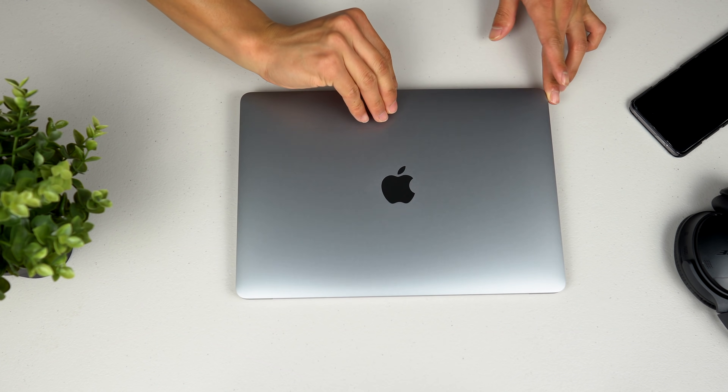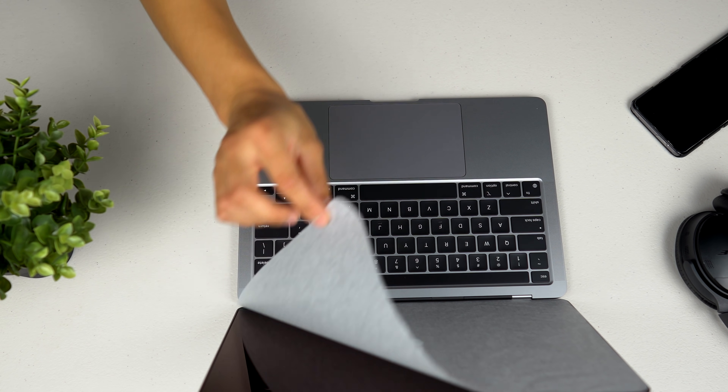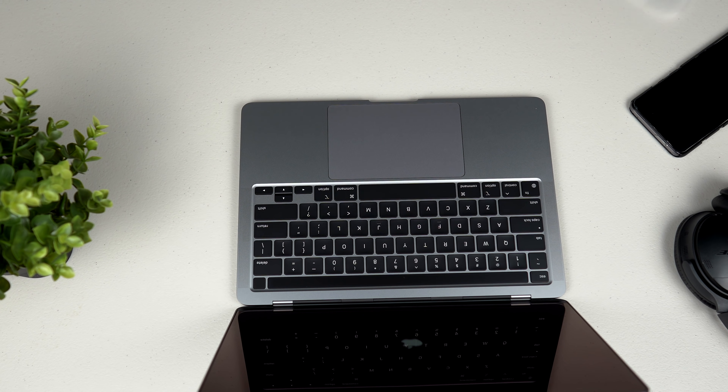Alright, so I know it's been a while since the last video and I do apologise, but since then I moved to a new apartment, I started a new job, and I bought an M1 MacBook Pro. The whole point of this video today is for me to share with you guys how my experience has been using the new MacBook Pro M1 with my trusty Dell XPS 9300.